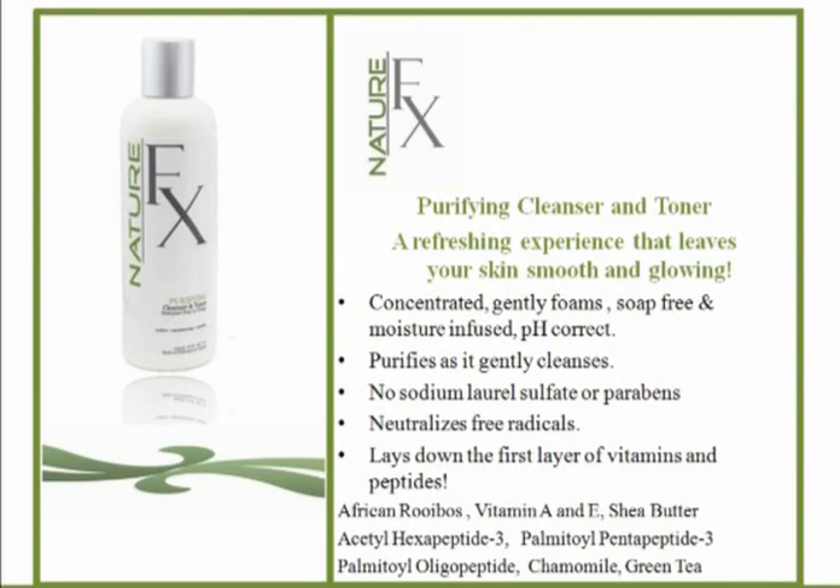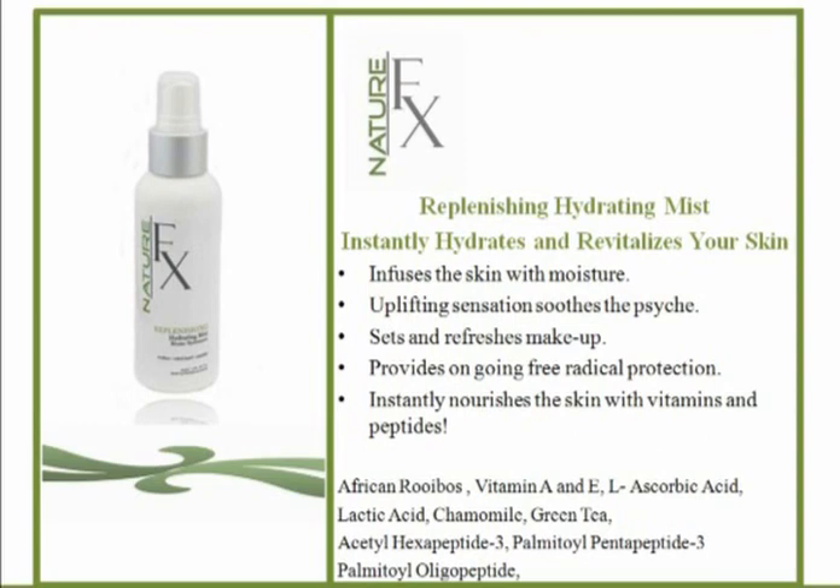The replenishing hydrating mist — don't skip this step. This is an amazing experience as well as a hydrator. It's designed to soothe the psyche and soothe the skin. You can set your makeup with it, or just use it to refresh. I keep it by the computer, and when I need a lift I give myself a little mist. It also nourishes the skin and lays down another layer of vitamins and peptides — it's an important part of the regime.